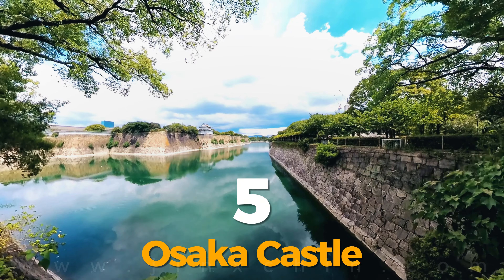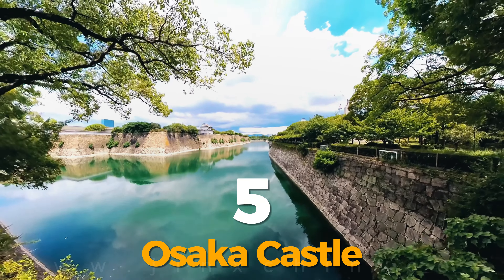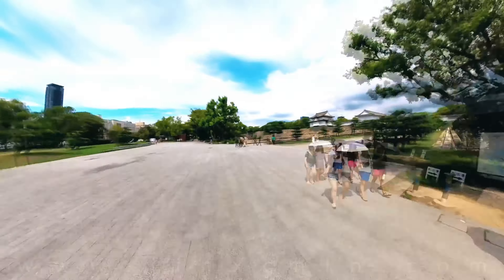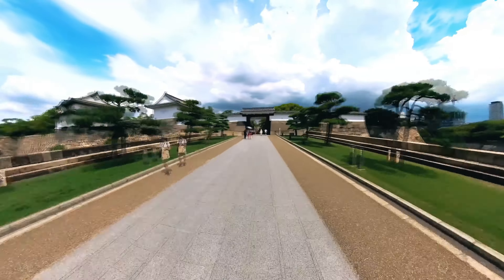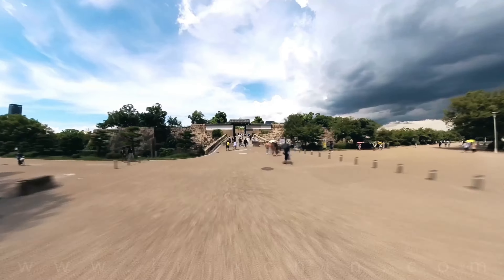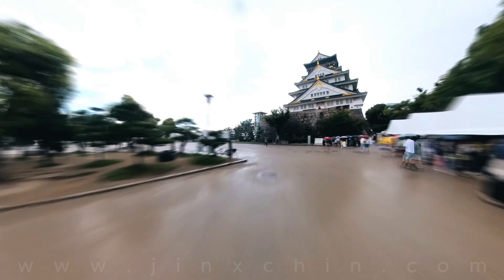Number 5: visit the Osaka Castle. You can't be eating all the time, right? So in between the moments when you are overeating, a visit to Osaka Castle feeds your soul with its amazing views and historical significance. Even the rain couldn't dampen our enthusiasm when we visited this place.